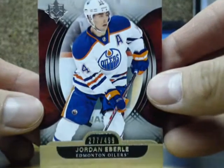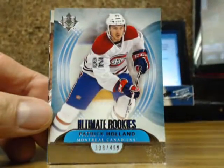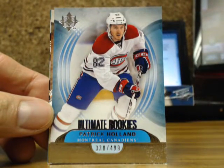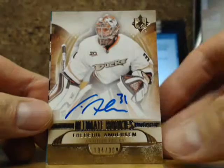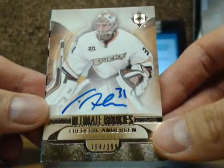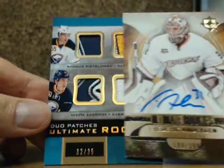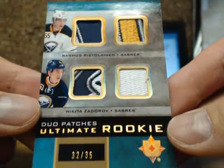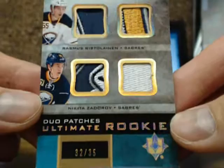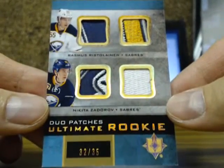Box three — we've got a base card of Jordan Staal, 277 of $4.99. Patrick Holland, 338 of $4.99 for the Montreal Canadiens. And the ultimate rookie auto of Frederik Andersen, number 194 of $3.99 for the Anaheim Ducks. Nice patch on these ones — we've got Rasmus Ristolainen and Nikita Zadarov, number 32 of 35. Nice pieces on Zadarov there — Rasmus pieces are pretty nice too.